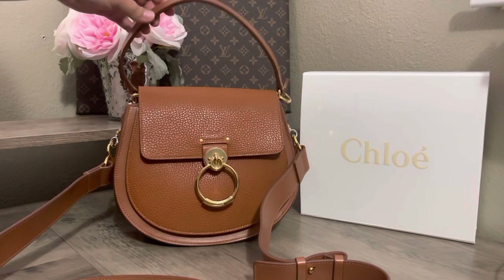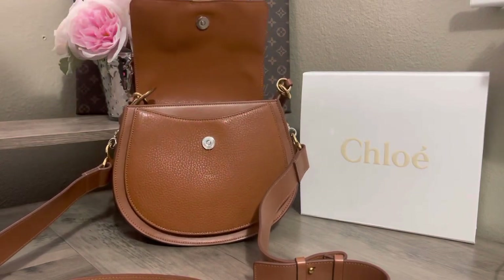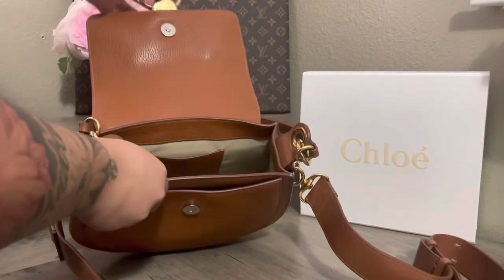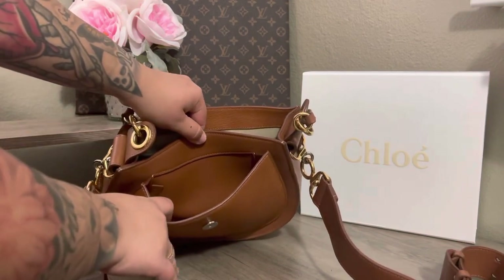This is the Chloé Tess bag. The bag is in the large size and it is all leather all the way around. It does have a card compartment here and then it has another compartment here.